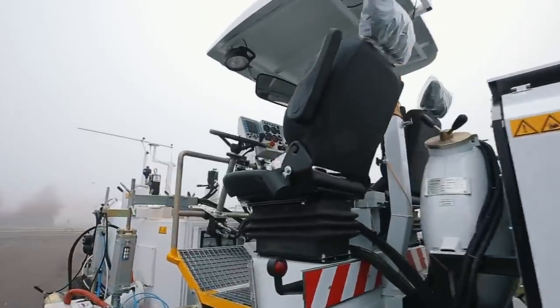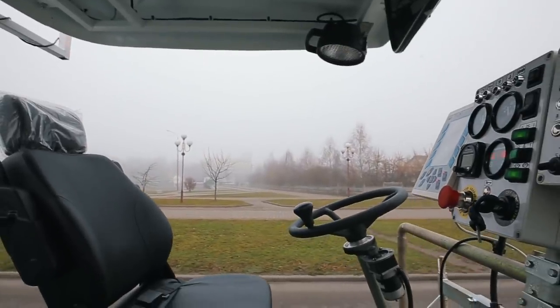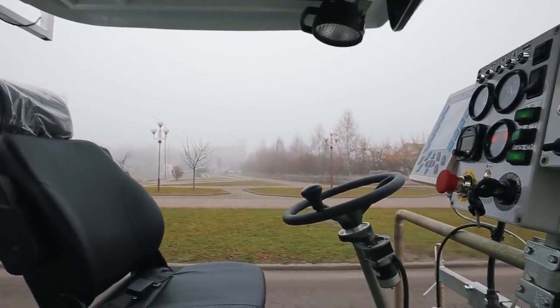The vehicle reaches a maximum speed of 12 kilometers per hour and is operated by two people, but can also work without an operator.